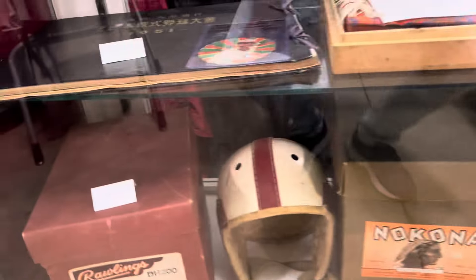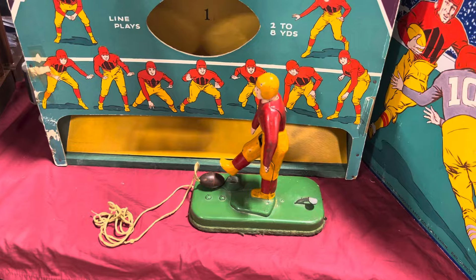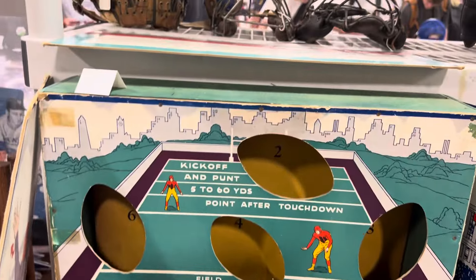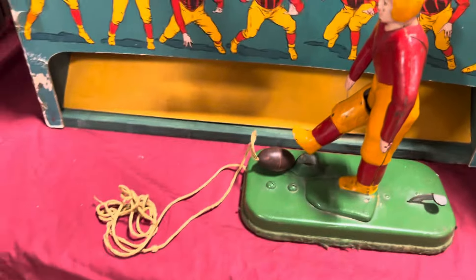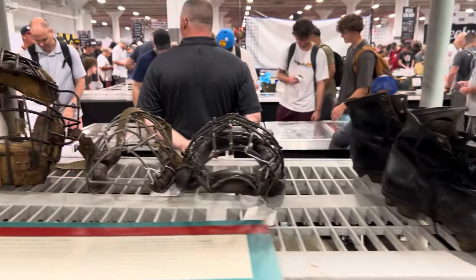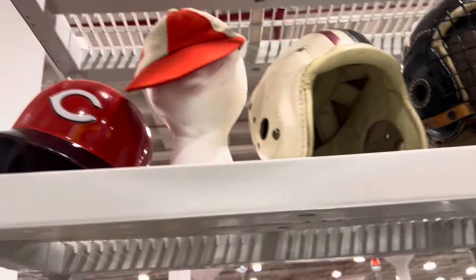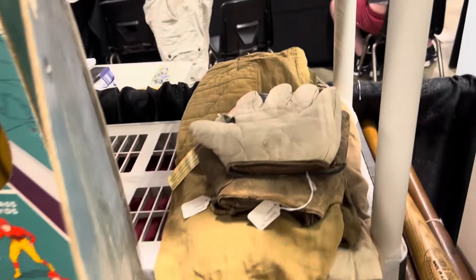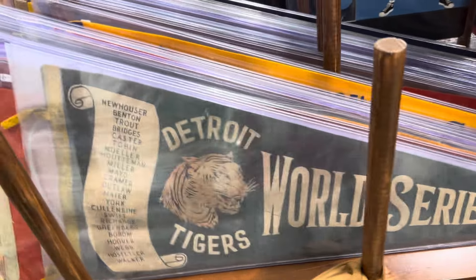Look at the old helmets — check out these old helmets! This is super cool stuff. Look at this game — it's like an old football game where they kick it through into this box. It's a whole display, so it'll kick the ball right in there. Beautiful display. Here's some old masks, and again it's got some old gloves, old uniforms, some pants — old football pants.